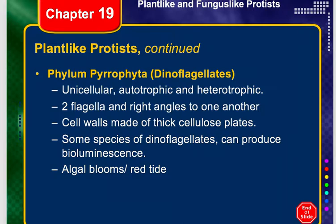Some dinoflagellates have a red photosynthetic pigment, and when you see them in great numbers, the water appears to be red — this is what's called red tide, such as seen in Destin or parts of Florida. Red tides are a very serious threat to humans because some dinoflagellates, when they die, release a powerful nerve toxin. When fish consume it and people then eat the shellfish, it can cause serious illness and sometimes death.